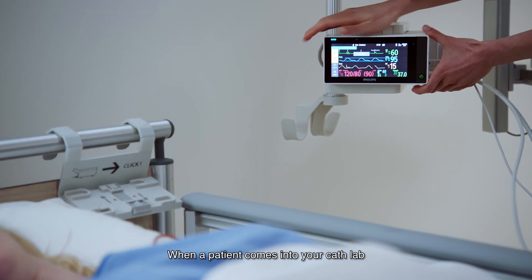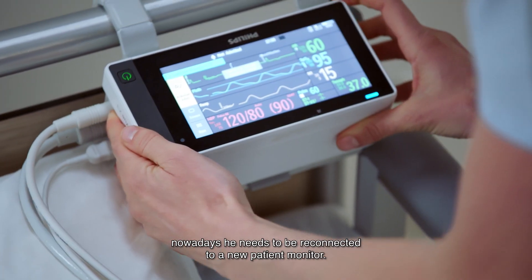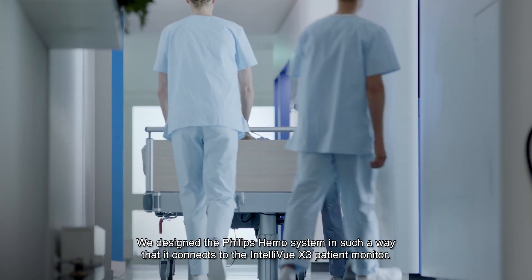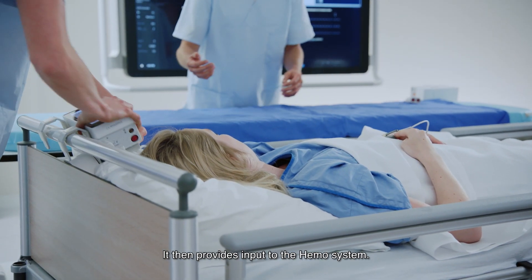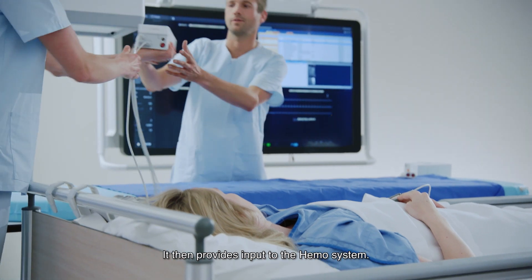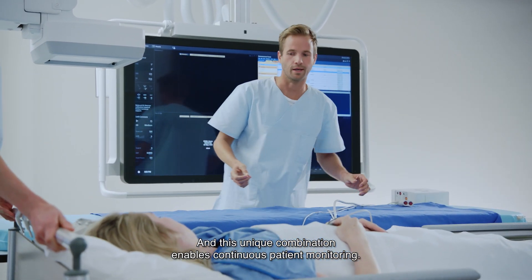When a patient comes into your cath lab, nowadays they need to be reconnected to a new patient monitor. We designed the Philips Hemosystem in such a way that it connects to the IntelliVue X3 patient monitor, which then provides input to the Hemosystem. This unique combination enables continuous patient monitoring.